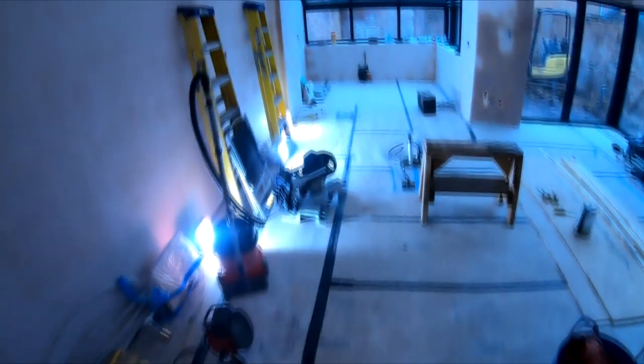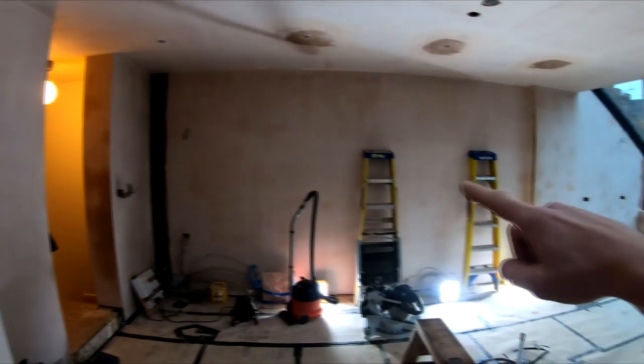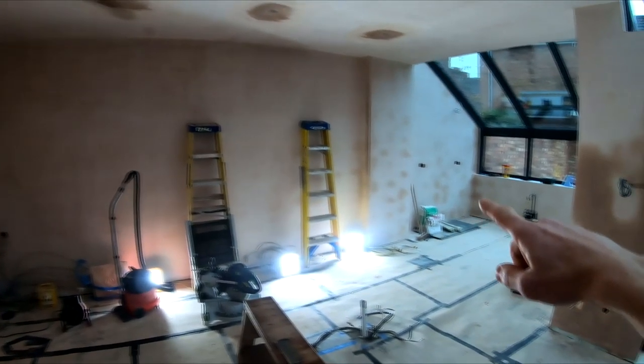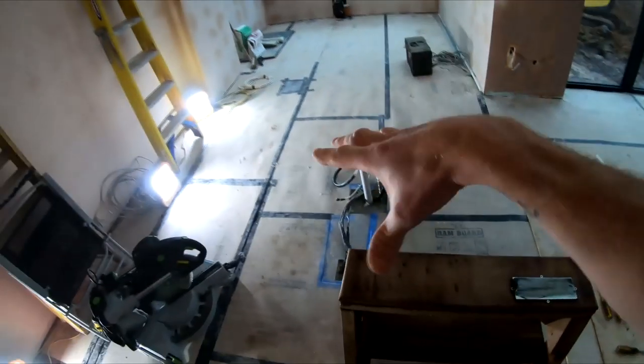The next process is downstairs. We've got the kitchen fitters coming on Thursday, so they'll be fitting floor-to-ceiling units all the way across one wall, then standard base units running all the way around, and then there'll be an island in the middle.